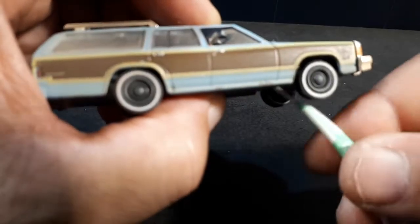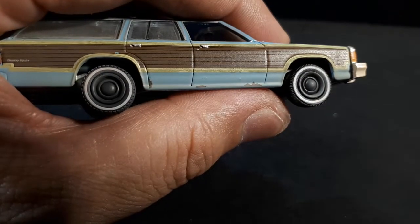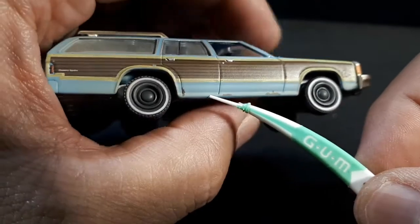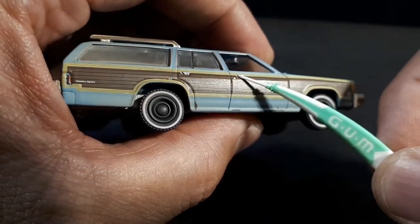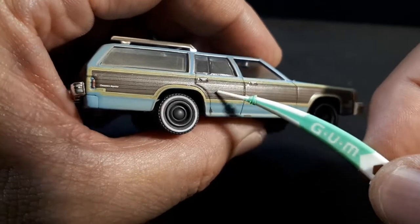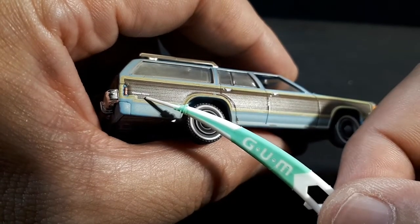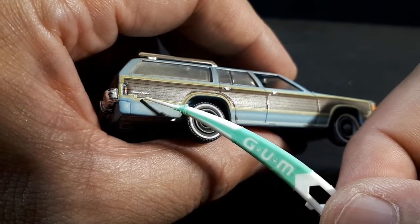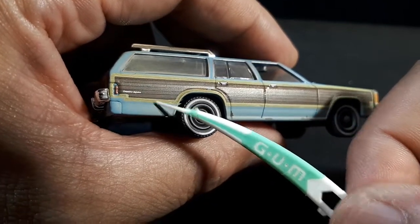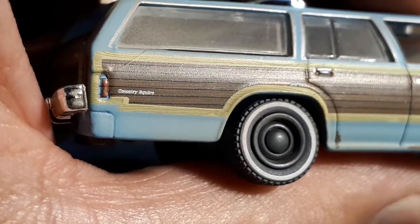There's some weathering on the bottom — some brown, rusty chip kind of marks printed on. There's the lock mechanism and the door handles are painted silver. There's a little bit of detail in the molding for the finger grab, a tiny reflector, and then "Country Squire" — that's actually legible when you zoom in.